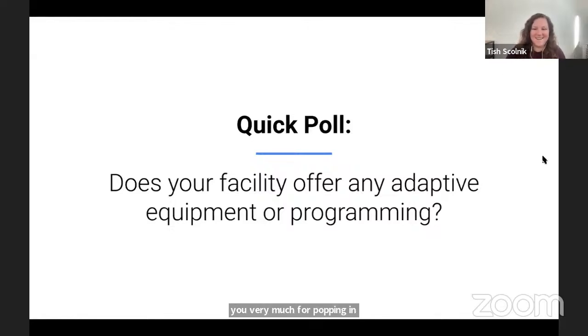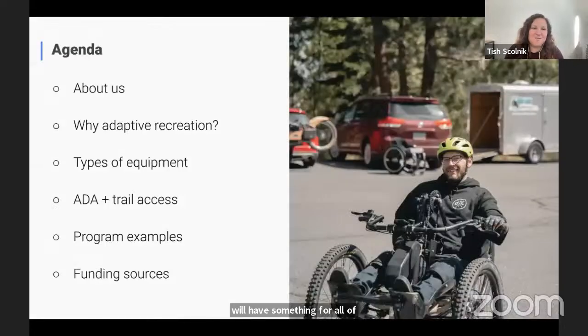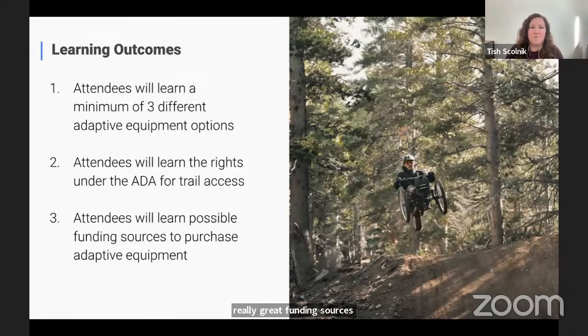Here's what's ahead: we're going to share a little bit about ourselves and the organizations we work with. We're going to talk about the importance of adaptive recreation and get deep into types of equipment, covering chairs and bikes. We'll talk about ADA and trail access — typically a lot of questions around this topic — share examples of programs around the country implementing adaptive programming, and cover some great funding sources. Learning outcomes include different equipment options, rights under the ADA for trail access, and possible funding sources to purchase equipment.